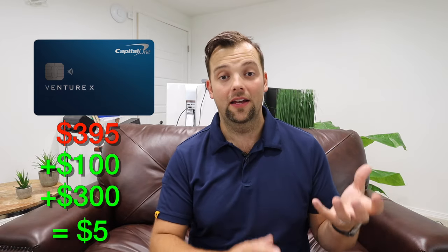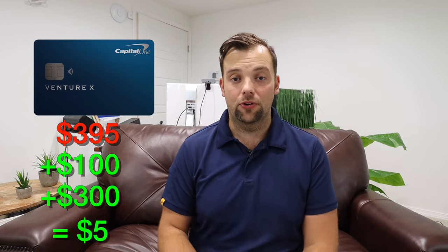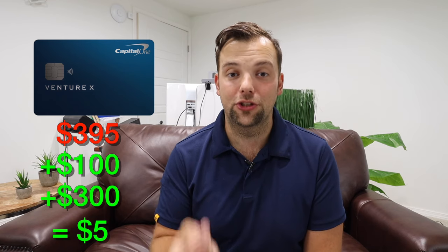If you ask anybody that's a fan of this card, they will quickly tell you that the annual fee can easily be taken care of with the top two perks of the Venture X. The first perk is 10,000 anniversary miles given to you every year that you own the card, worth roughly $100 in value. And then you also get $300 annually of travel credit — but there is a catch. This isn't a catch-all statement credit that applies any time you spend within a typical travel category. In order to get this $300 Capital One travel credit, you have to use the Capital One travel portal.